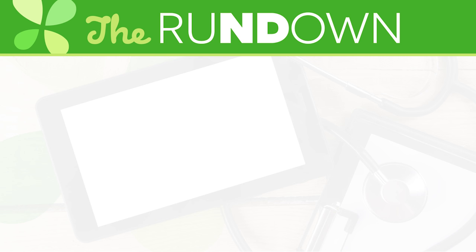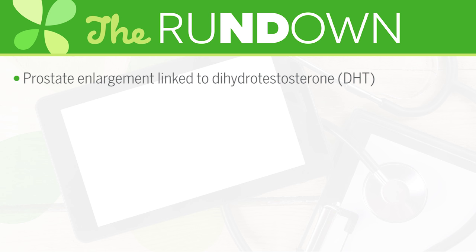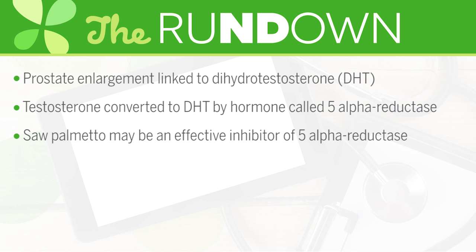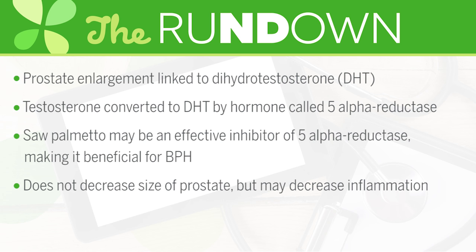Let's take a closer look at how saw palmetto functions in the body. Prostate enlargement depends on a hormone called dihydrotestosterone, or DHT. In the body, testosterone is converted into DHT by an enzyme called 5-alpha reductase. Evidence suggests that saw palmetto may be an effective inhibitor of 5-alpha reductase activity in the prostate gland, making it beneficial for BPH. Saw palmetto does not decrease the size of the prostate, but may decrease inflammation and reduce symptoms.